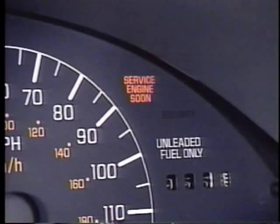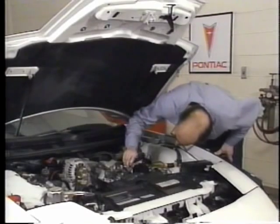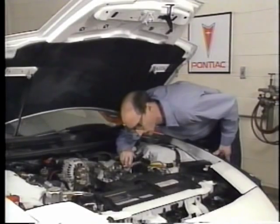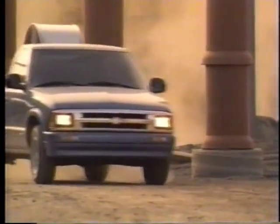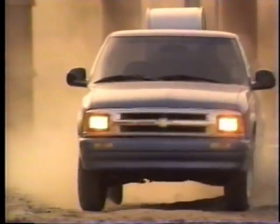Under certain circumstances, the warning light will flash on and off. When that happens, the vehicle should be brought into the dealership or retail facility as soon as possible because the engine is probably misfiring and creating serious damage. Sometimes the light will be on for a while, then turn off. The OBD2 system will turn off the service engine soon light if it determines the condition which triggered the light to flash on is no longer present.